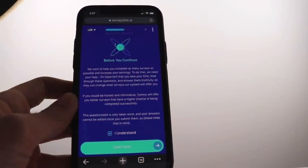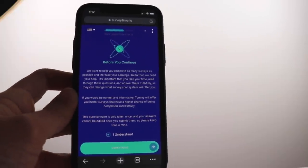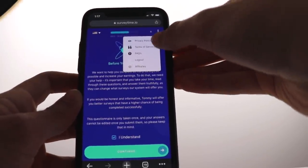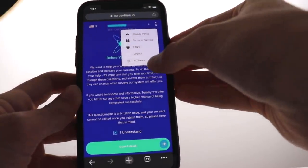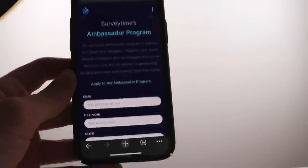As I promised, I'll show you how to earn more money using Survey Time without completing surveys. Hit the three dots in the menu and that'll show you all the different features available. I want you to select 'Affiliates' right here — by referring people to Survey Time, you can actually make a lot more money without completing the surveys yourself.